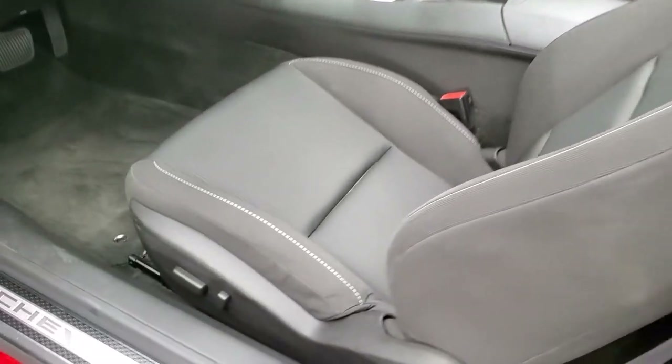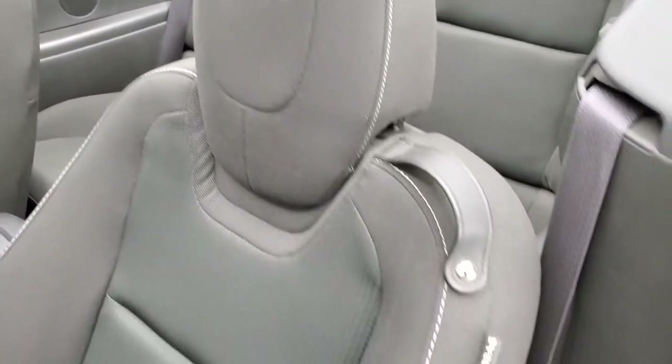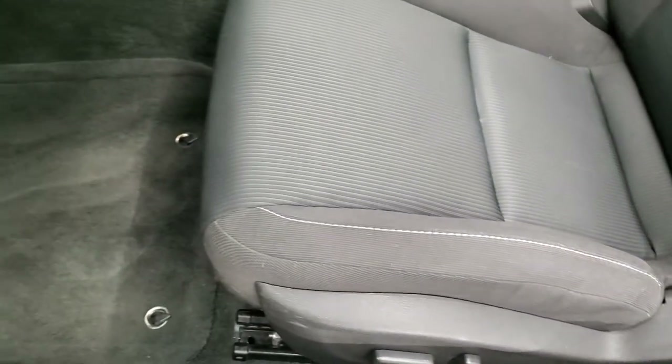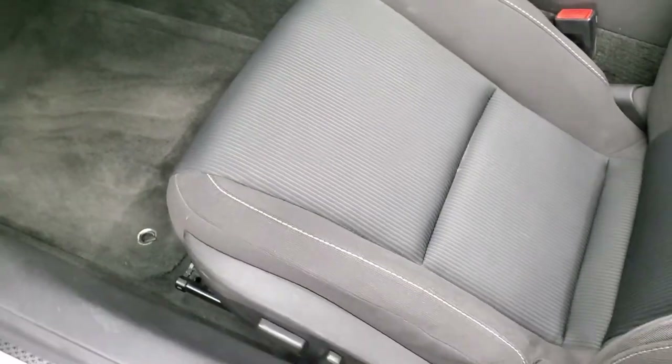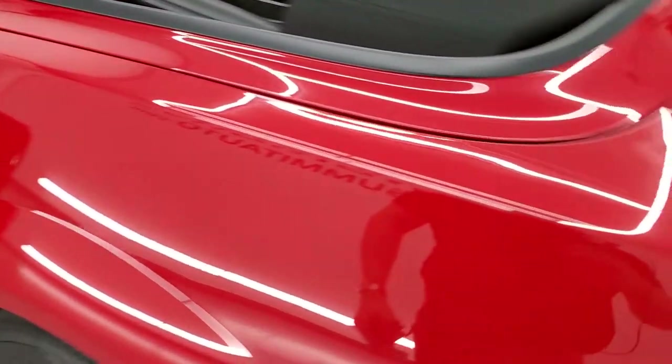Inside, the 1SS package gives you the black cloth interior. There are no rips or tears on the seats — you get the SS stitched into the headrest, side curtain airbags, and power driver's seat. Factory floor mats are included.